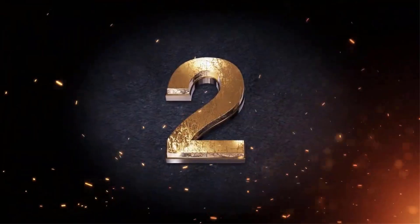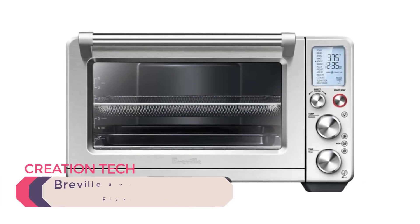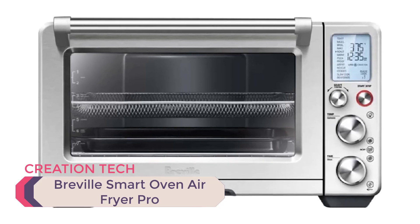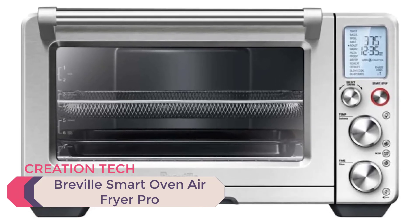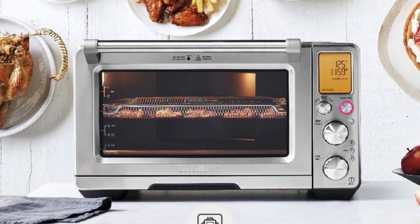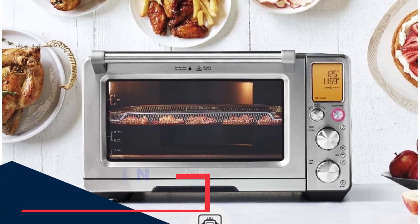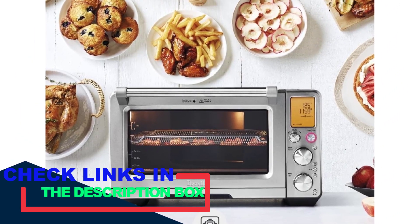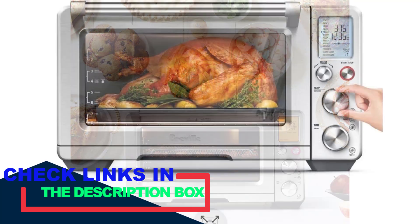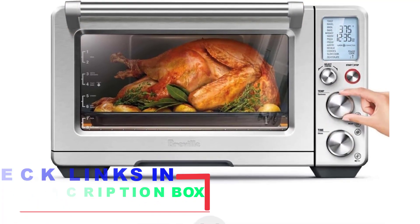Number 2: The best air fryer toaster oven — Breville Smart Oven Air Fryer Pro BOV900BSS, brushed stainless steel. If you want a truly do-it-all toaster oven, this is basically the same oven as our overall winner, but it also has air fryer capabilities. It took the top spot in our review of air fryer toaster ovens for its powerful convection, which produced ultra-crunchy french fries and browned crispy skin chicken wings.